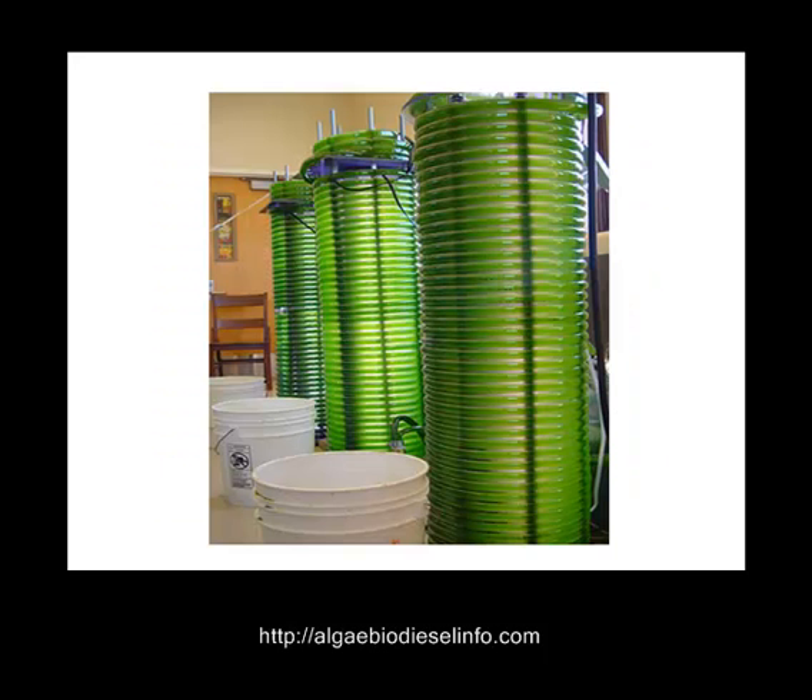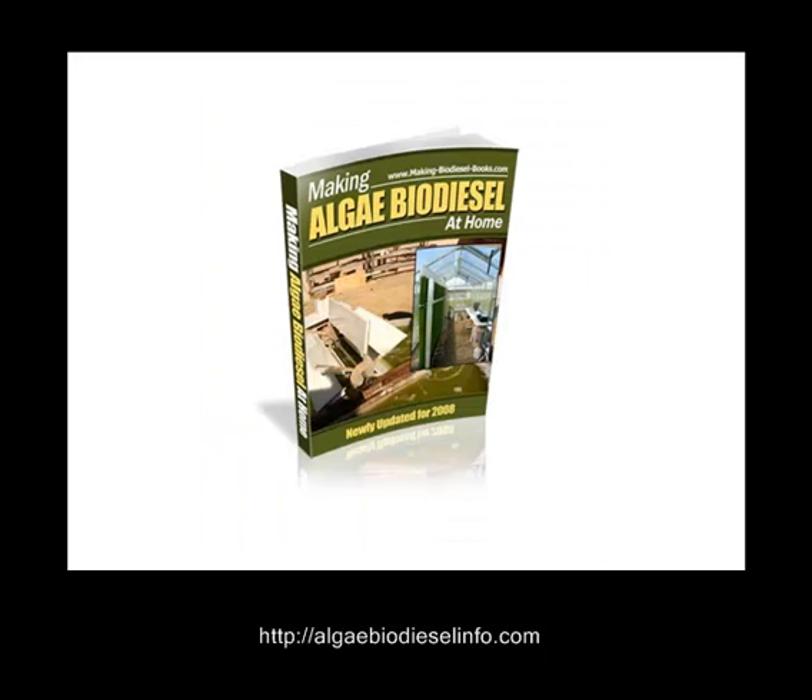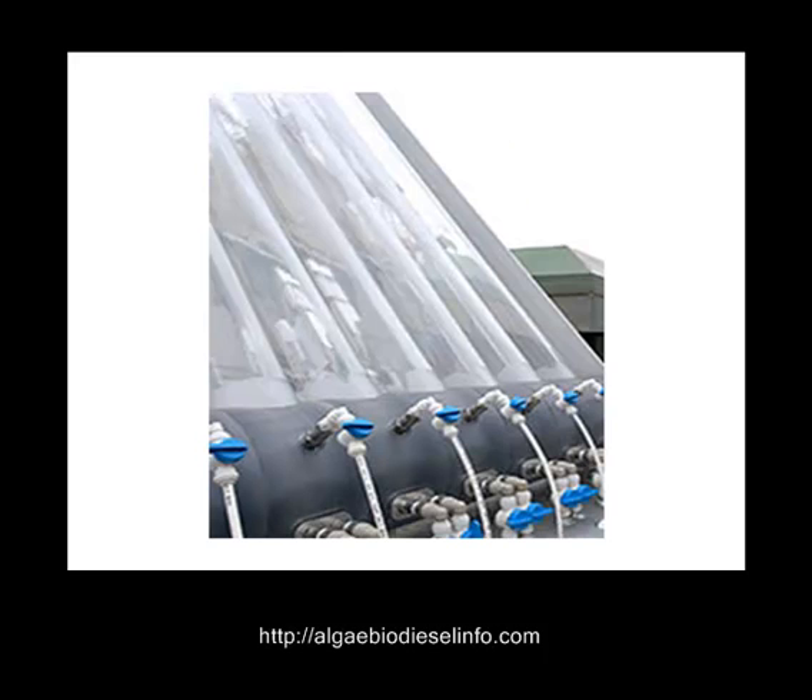Algae is a single cell organism. Most strains of green algae and blue algae can double their mass every 24 hours. Find out the benefits of making your own algae photobioreactor and also making algae at home.